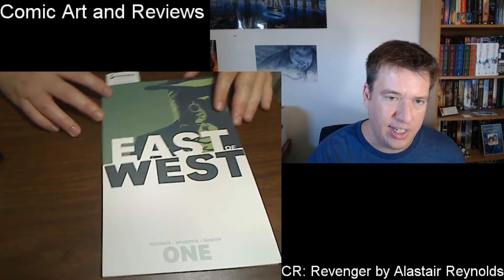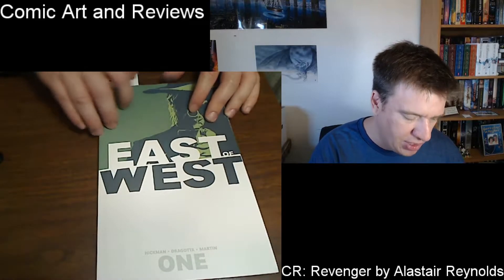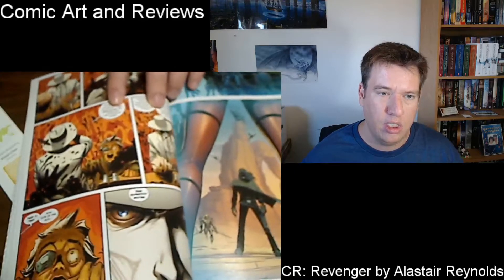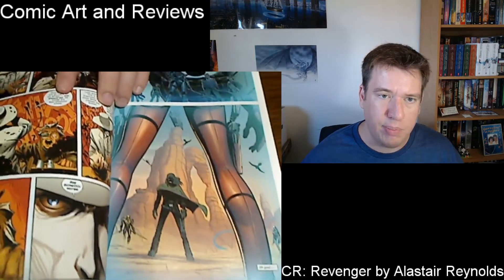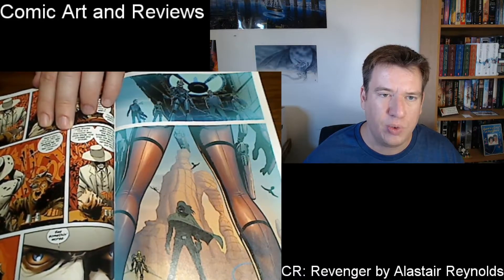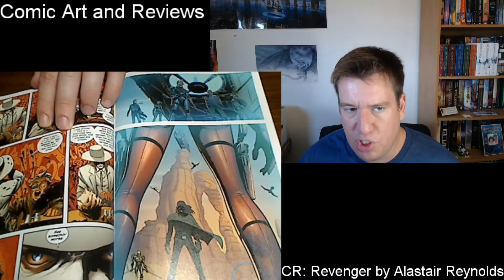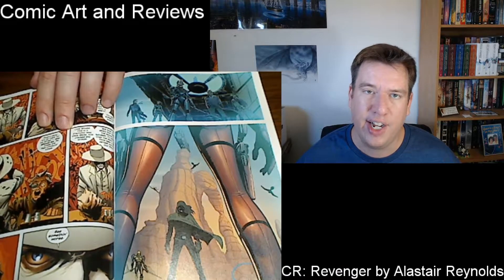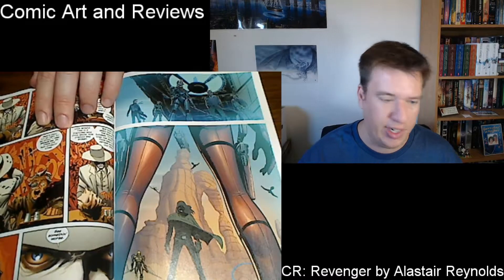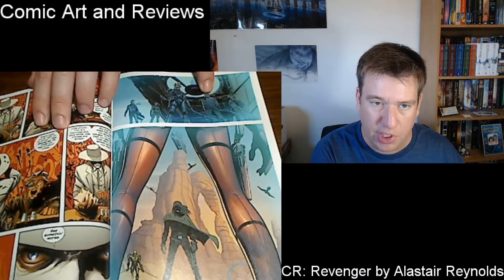East of West. I read this last night. I haven't written a review on this yet. This is by Jonathan Hickman. My favorite panel is actually a very important panel. First off, the art in this is ridiculous — it is so good. But this page right here is extremely important because it's showing something that happened in the past that the entire book alludes to. I had to flip back to this page quite a bit to see which characters are on the page.